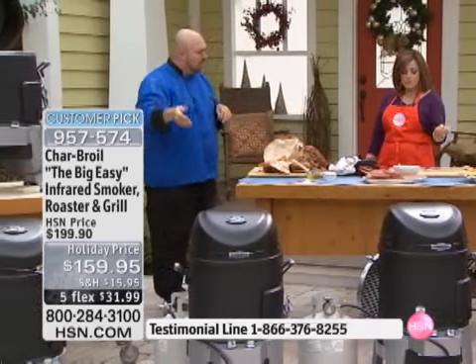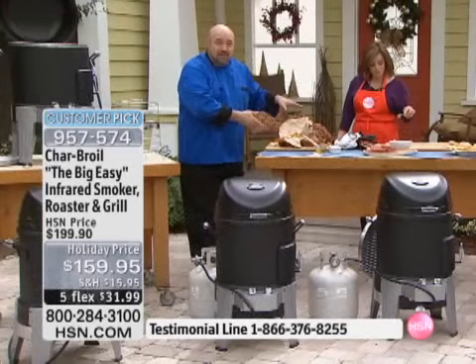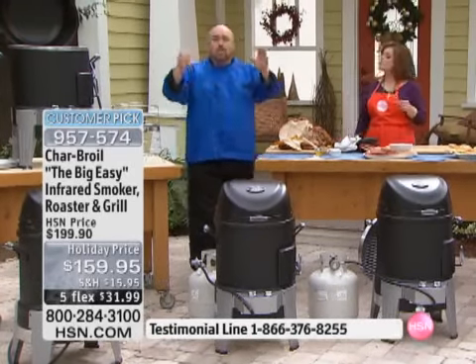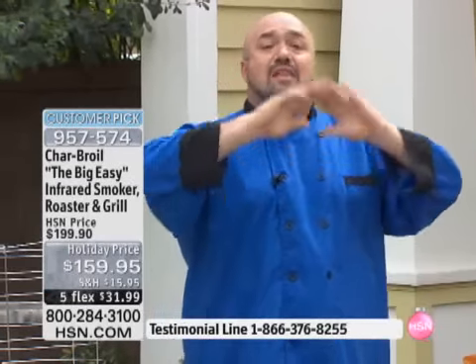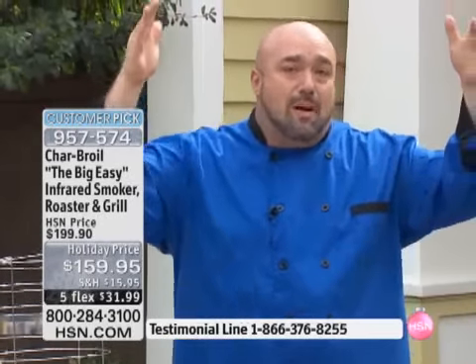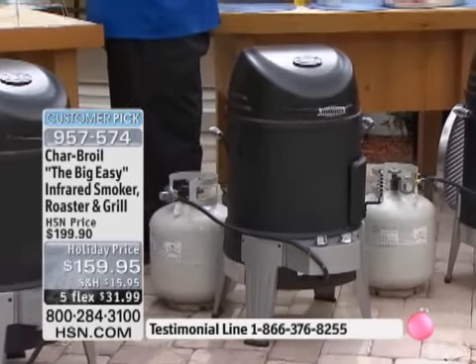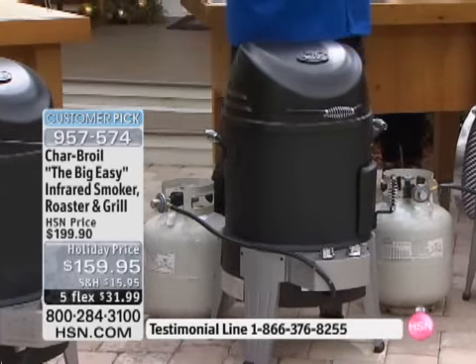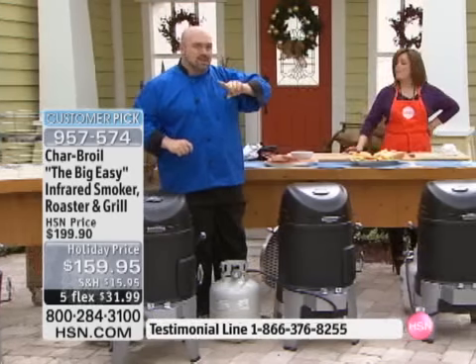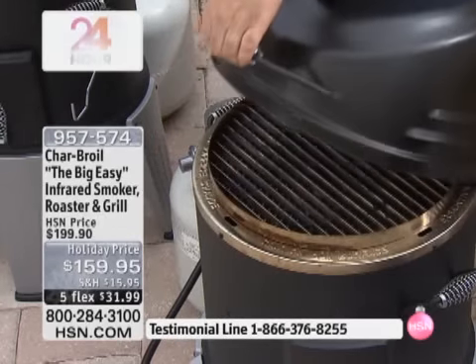Remember, last year, the year before, when we had our oilless turkey fryer, this was what it did. Everybody loved it, and we sold a ton of them. People wrote in and talked about how much they loved that it was oilless and healthier — no calories, fat, butter, cholesterol. Well, we took the best oilless turkey fryer we'd ever made, took it back to the drawing board, and thought, what else can we get this grill to do for you? Not only is it going to smoke, but it's also going to give you an infrared grill.